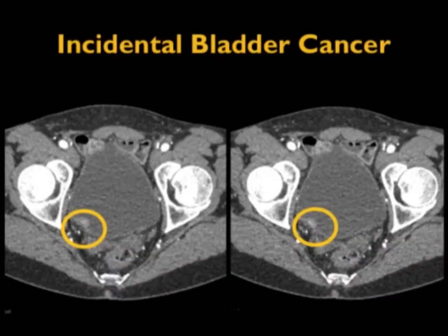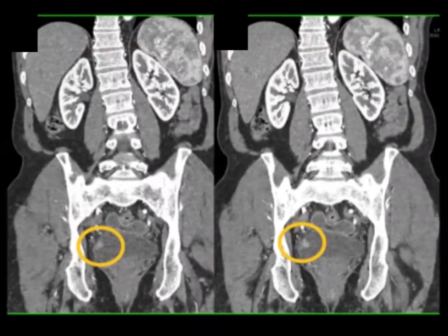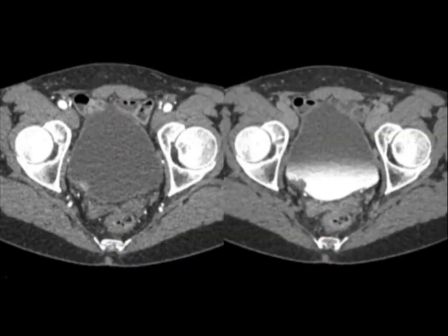Another example: a lesion posterior near the right ureterovesical junction, about a centimeter in size, enhancing. The coronal view shows it very nicely. In this case, delayed phase imaging also showed the lesion well.